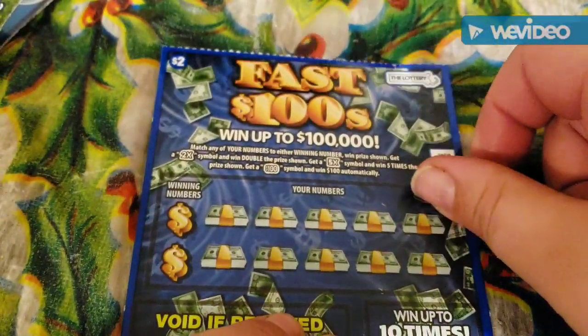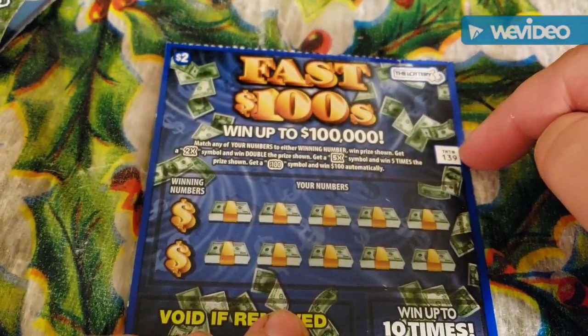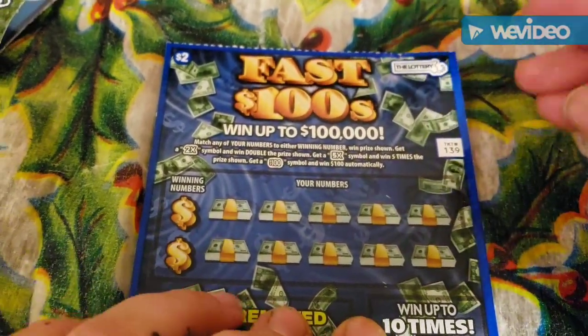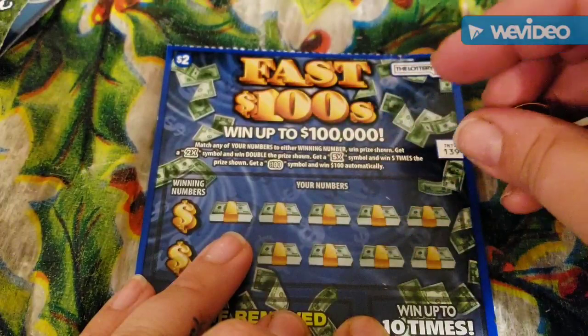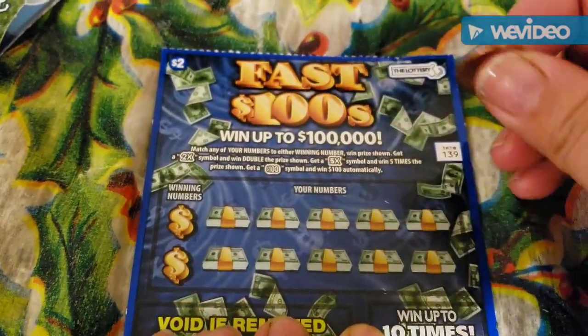So now we're on to the Fast Hundreds. This is ticket number 39 — I have 39 and 40. You're matching your numbers to the winning numbers. Get a 2X, 5X, good things happen, or get a $100 symbol to win $100.